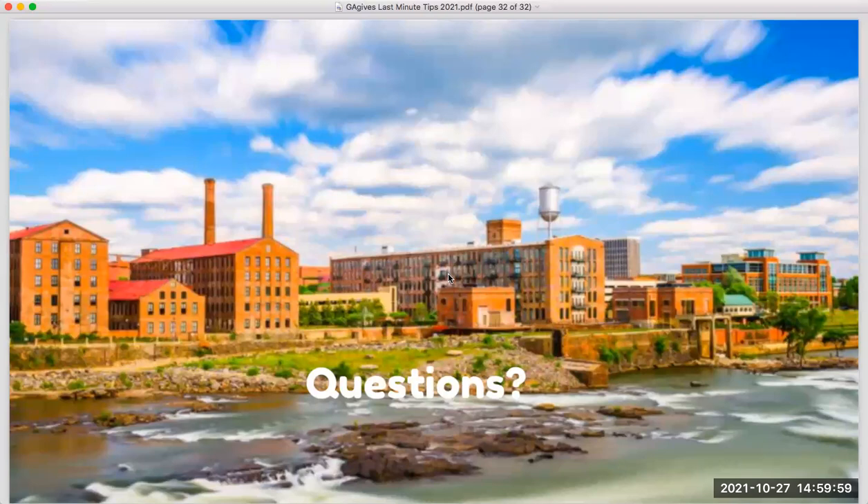We are just at three o'clock. Thanks everybody for your time. This recording will be available on the Nonprofit Toolkit after today's session. Good luck with your Georgia Gives campaign. Thanks, everyone.